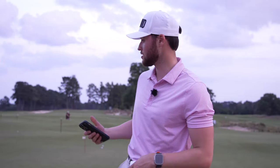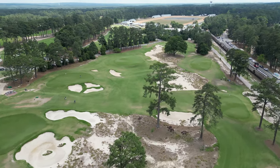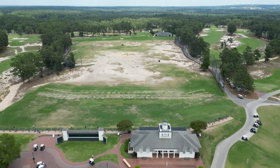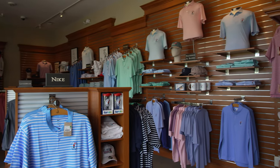Next is accessibility — Pinehurst number two is a semi-private golf course. You do need to stay at the resort on property to be able to play. They do offer some packages, but you can't just call and make a tee time for courses two, four, six, seven, and nine; you have to stay on property. Given that, accessibility is a seven out of ten. Next is the practice facility — I'm standing in front of probably the largest putting green I've ever seen in my entire life. They also have the nine-hole Cradle course, a huge range, chipping area, and a learning center: ten out of ten.